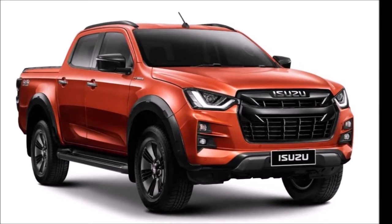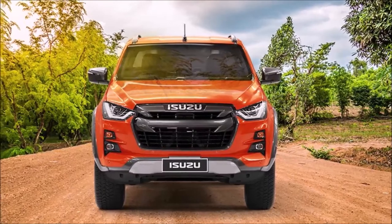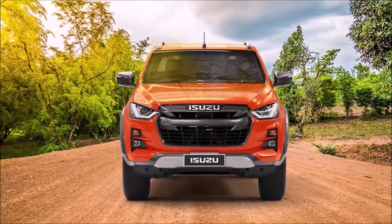It's been seven long years, but finally Isuzu has given its sturdy, dependable D-MAX double cabin pickup an overhaul for the 2020 model year, in the form of an all-new model.